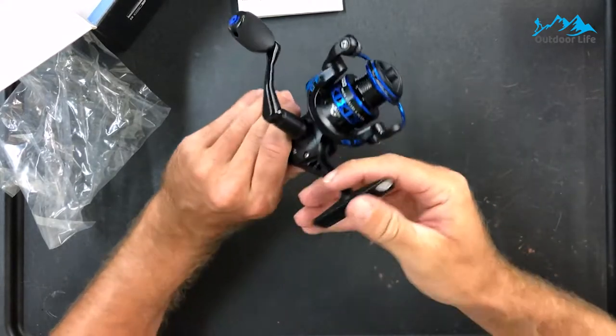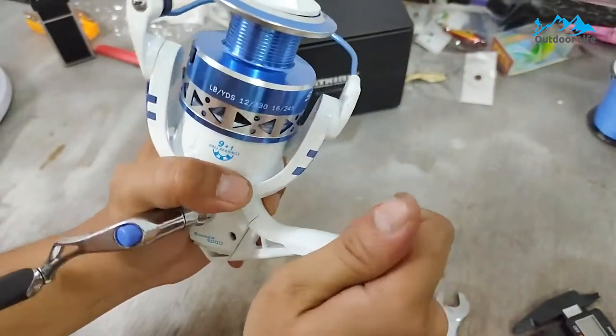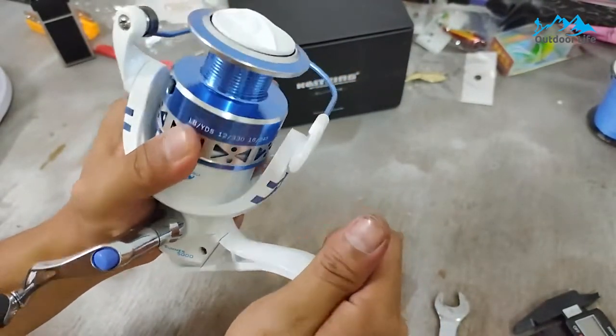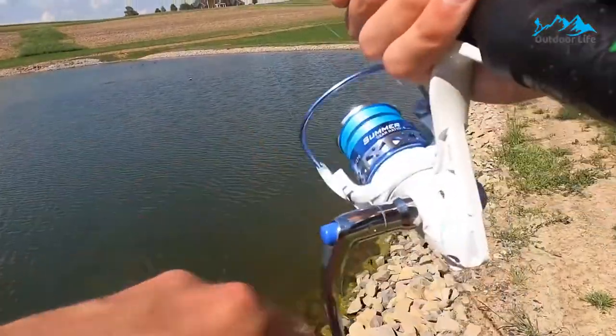Meanwhile, the 4000 and 5000 models feature the slower, beefier 4.5:1 gear ratio. While it's hardly revolutionary, the machined aluminum spool seems a good fit. Graphite body components and aluminum spooling keep the reel lightweight, while steel drive gears provide the power to land large fish.